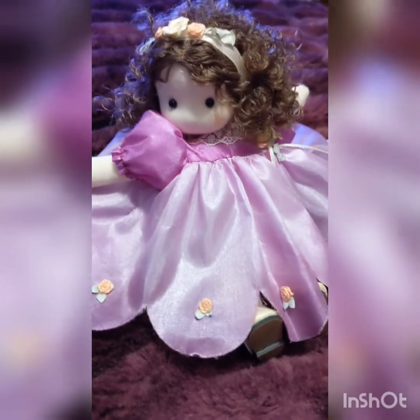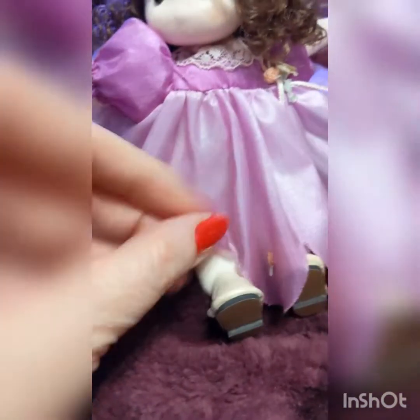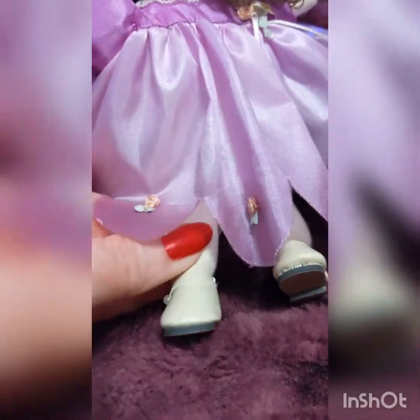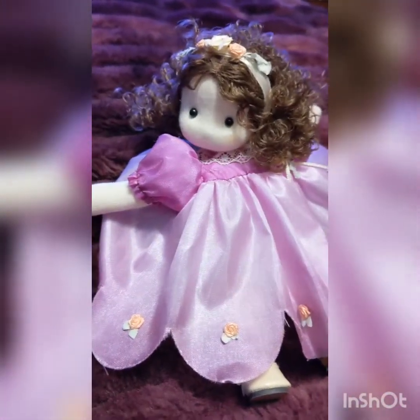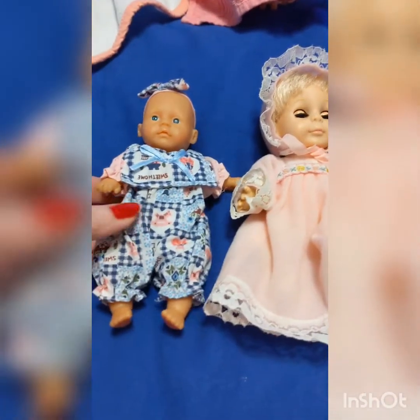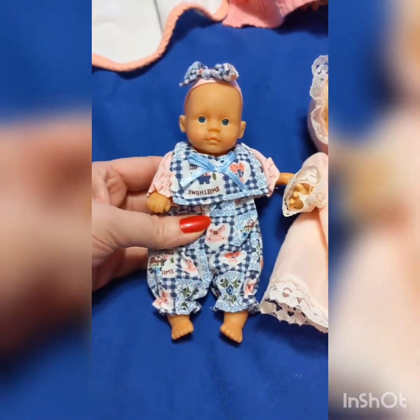I just thought I would share her with you. Her name is Penelope. She even has these little adorable shoes on. She is so cute — just a cute little girl. She sits on my dresser. These are two other cute little babies that we found yesterday — they were 50 cents each.